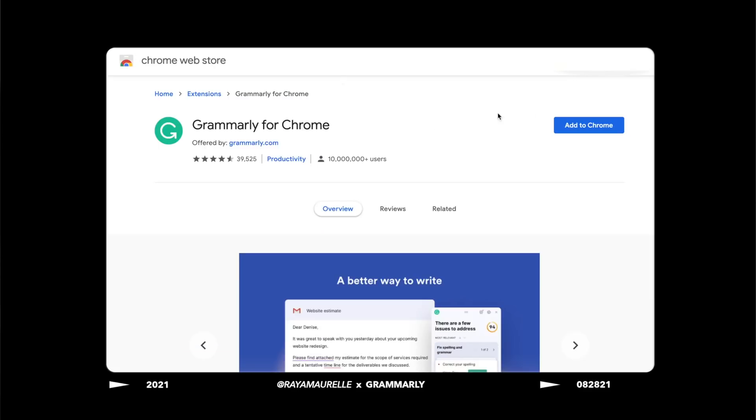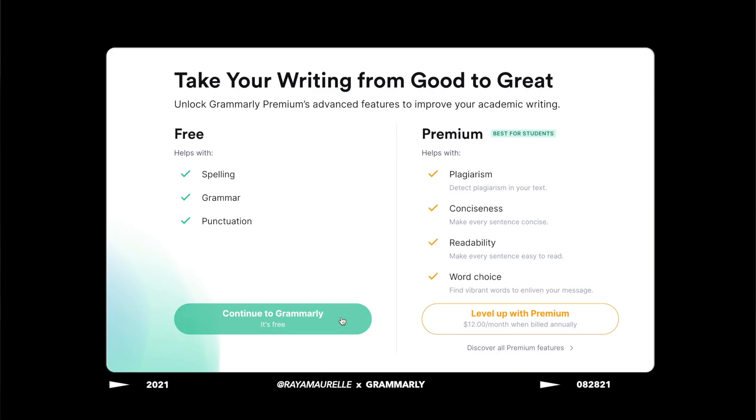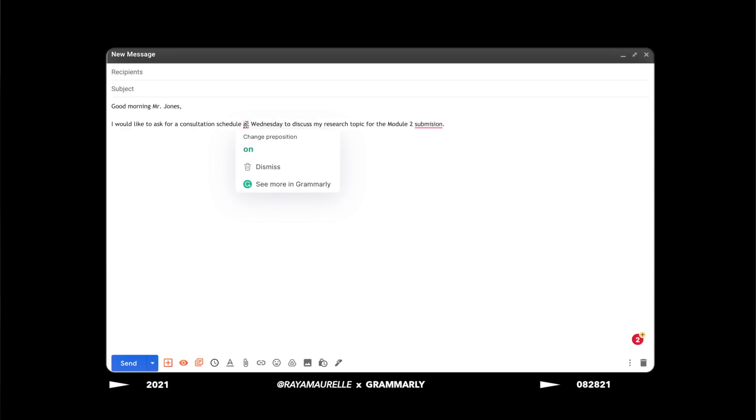Our next extensions are the more academic extensions — extensions that can help you when you're researching or writing papers. Our first one is Grammarly. Honestly, Grammarly has become such a lifesaver for me when writing papers because it's essentially a digital writing assistant. Once you download it as a browser extension, it can provide writing feedback in real time — literally as you're writing your paper, Grammarly is providing suggestions that can improve it. There's a free version and a premium version, and the free version alone already has so many great features.